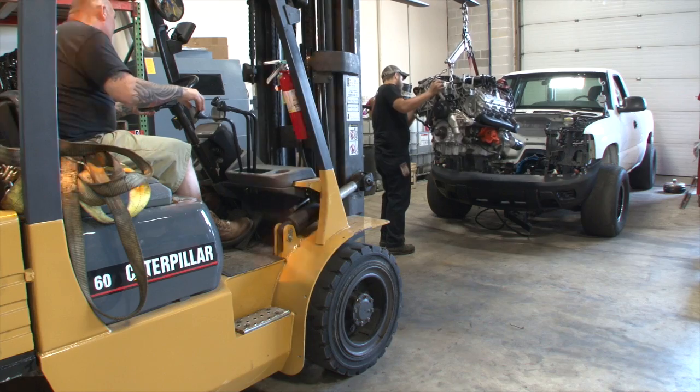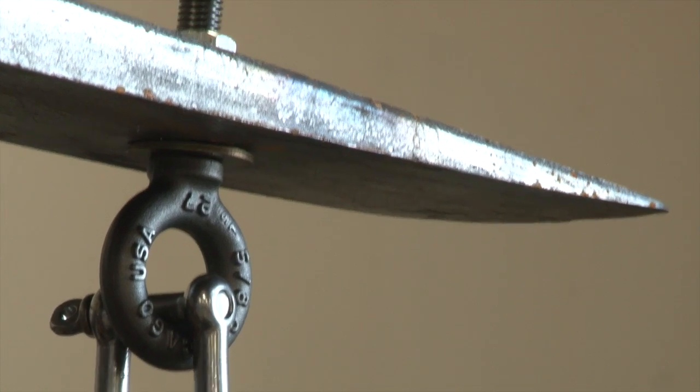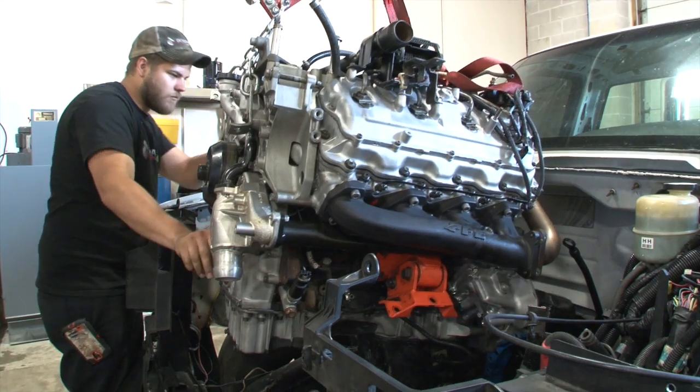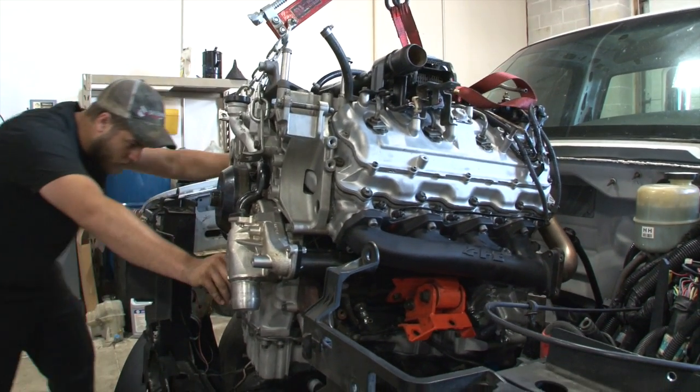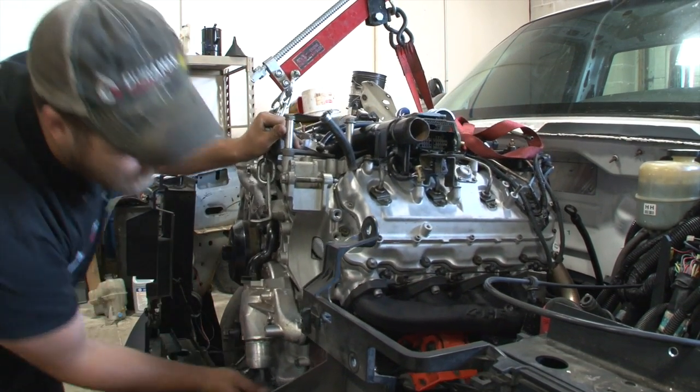The engine features a pretty basic build: dual fuelers, 100% over injectors, a stock cam and stock heads with a built bottom end — rods and pistons. Of course there's a billet fully built trans behind it. We've got an Allison in this thing still. ECM and TCM tuning by us at DuramaxTuner.com.